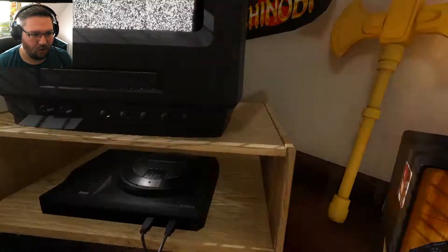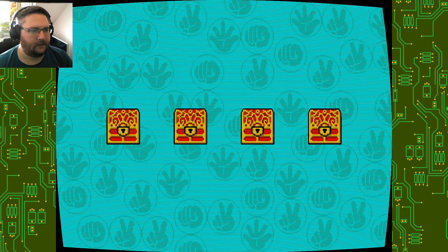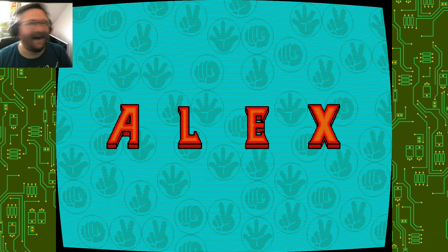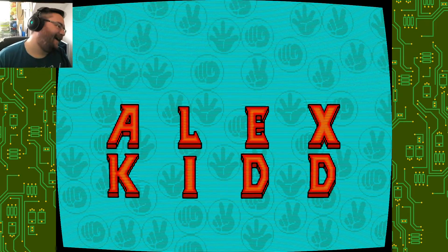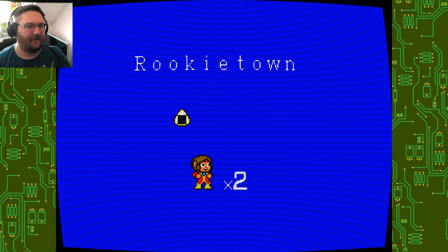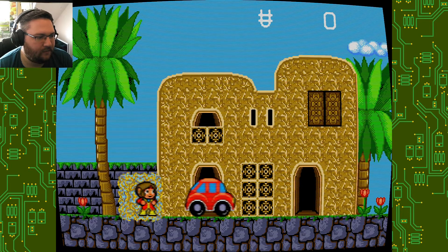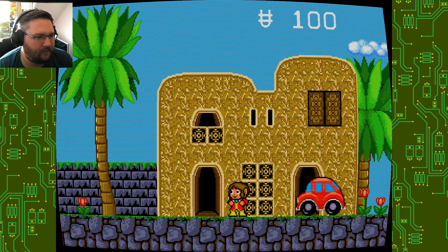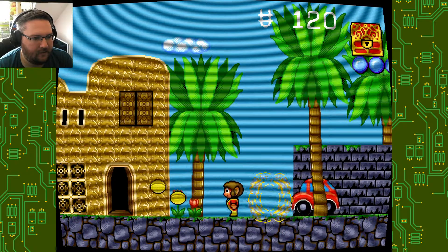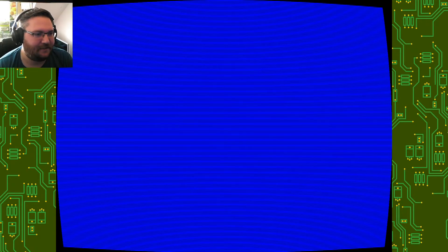Alex Kidd - this is not one of the games I played as a child. Oh my god, this is unbelievably happy. Rookie town, two lives. Okay - punch, jump. I'll just automatically do a flying kick. No, I died. Like I told you, I'm going to suck at these games. This is a real trip.